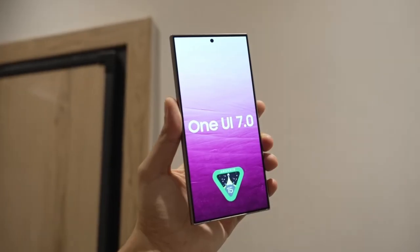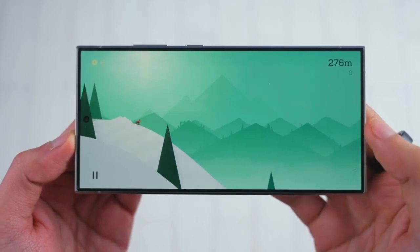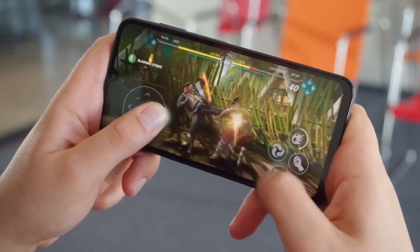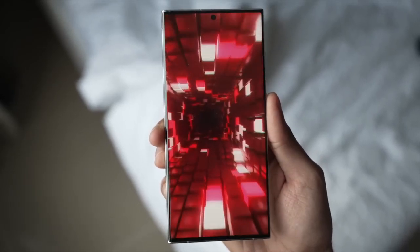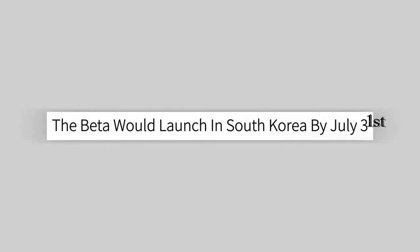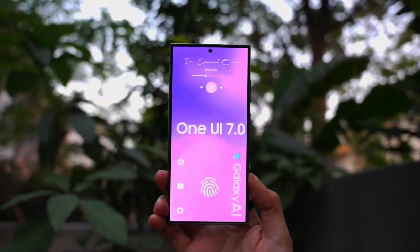As of mid-September, there's still no sign of the One UI 7 beta for the Galaxy S24 series. It's uncertain if One UI 7 is launching soon, with some speculating a delay in the beta program. There were rumors in mid-July that the beta would launch in South Korea by July 31st, but it didn't happen. Samsung has been developing One UI 7, but it's hard to predict when the beta will be released.